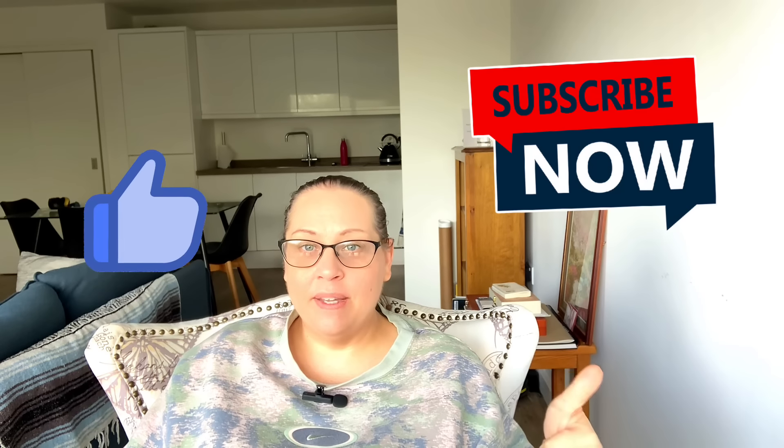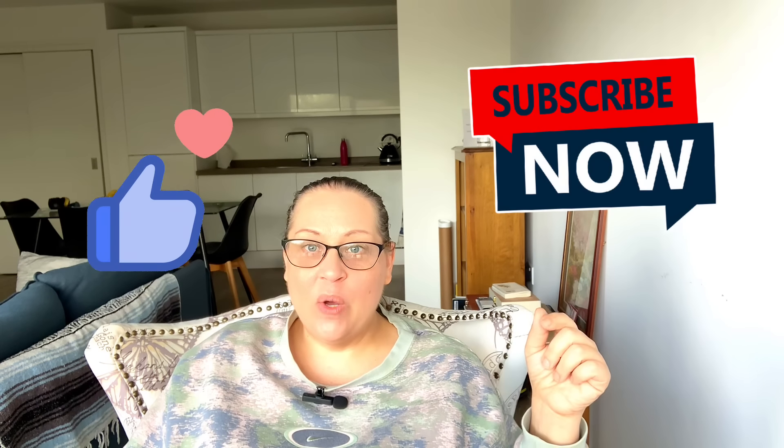So there you go — my top favorite English slang words that I use in everyday life as an American living here in England. I hope you enjoyed this video. If you did, give it a thumbs up, leave some comments below, and I'll see you in the next one. Bye!